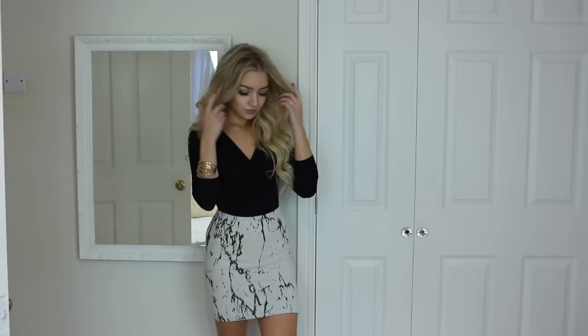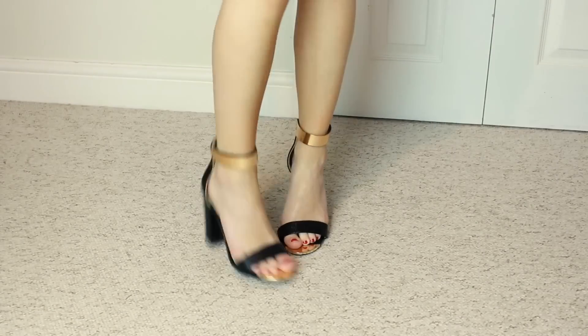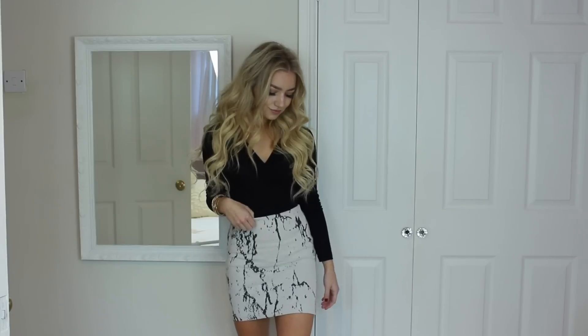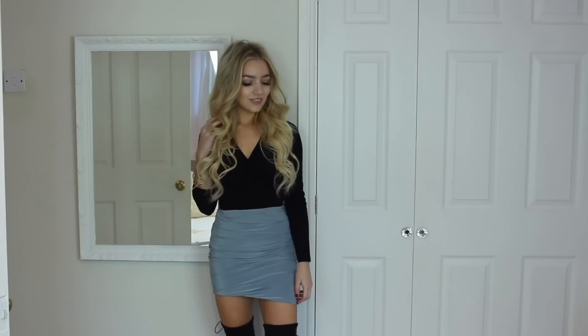For the second outfit, the top is actually a bodysuit from ASOS and the skirt is from a brand called Ivy Revel. I love the skirt — it has a marble print with white and black together which I think looks really nice. For shoes you could wear knee-high boots, but I wore it with some black and gold heels I got from an eBay store — I'll leave similar ones in the description.